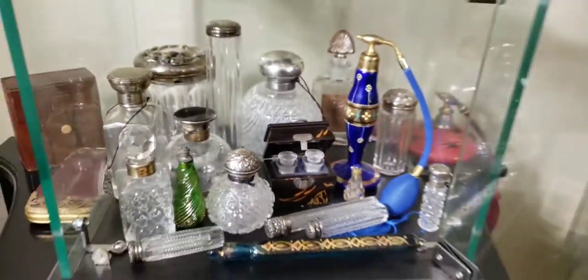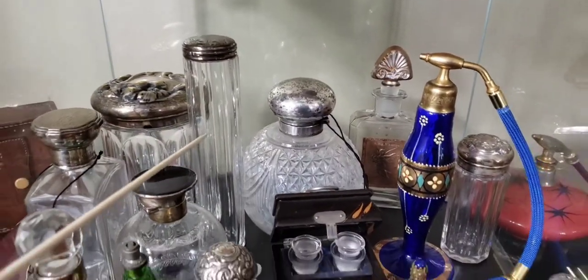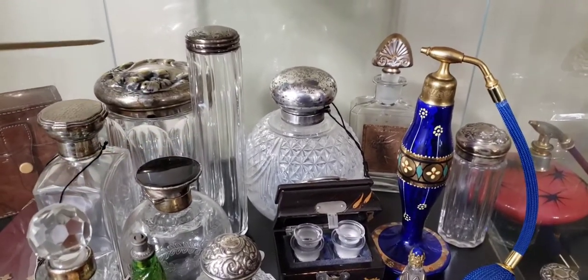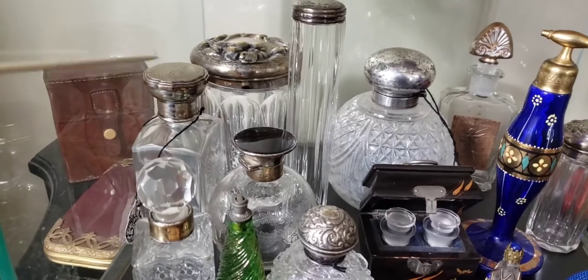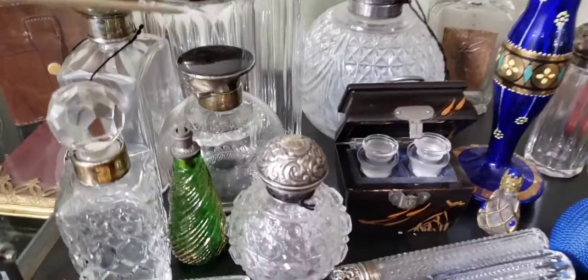So we have a Japanese lacquer box with two perfume bottles in it from the 1920s. We also have a toothbrush holder — a lady's travel container made out of crystal and sterling silver, where she would put her toothbrush — and a lady's face powder container.